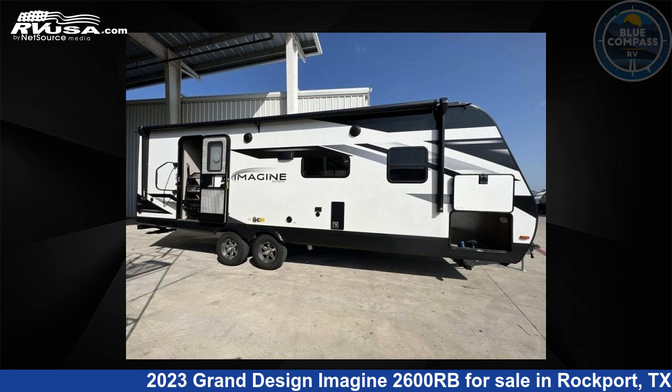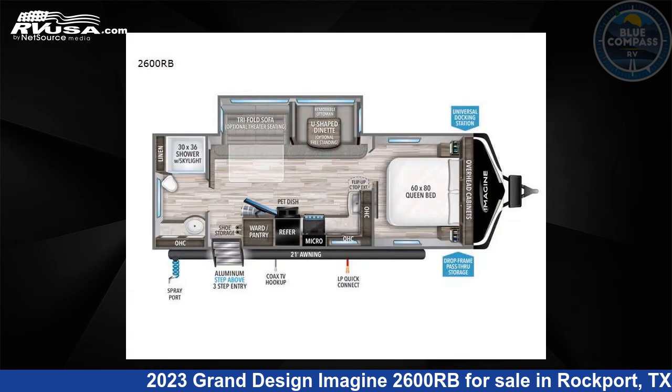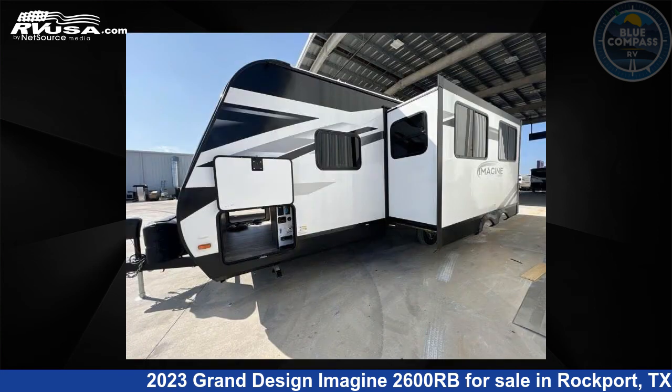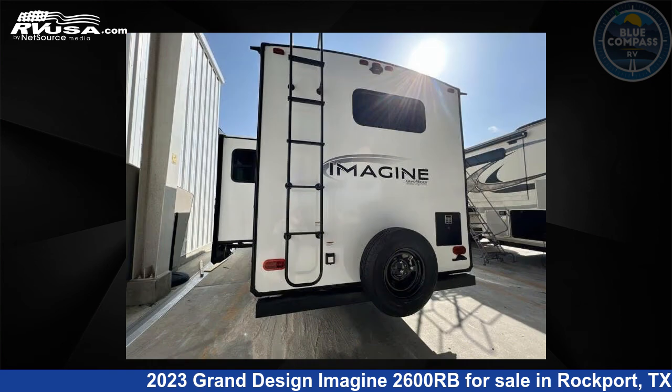This 2023 Grand Design Imagine 2600RB is a travel trailer RV. It is located in Rockport, Texas, 78382, and is offered for sale by Blue Compass RV Rockport.